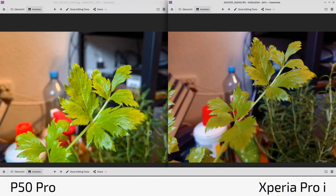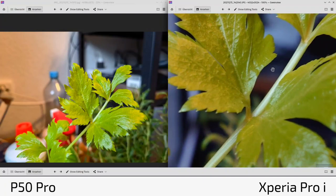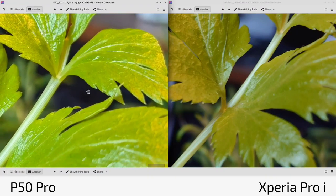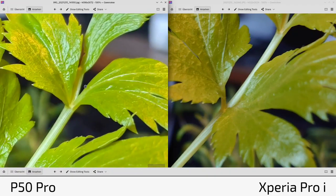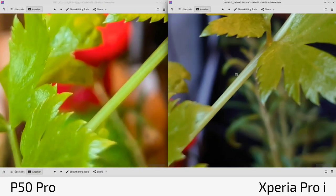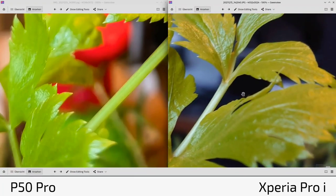Now comparing photos — P50 Pro always on the left, Xperia Pro-I always on the right. Immediately visible: brighter exposure on the P50 Pro, darker on the Xperia Pro-I. The greens are more yellowish and punchy on the P50 Pro, darker green on the Xperia Pro-I. Looking at detail, there's quite a lot but it gets unsharp quickly at the edges on the Xperia Pro-I — a consequence of its large sensor. The P50 Pro stays sharp throughout.